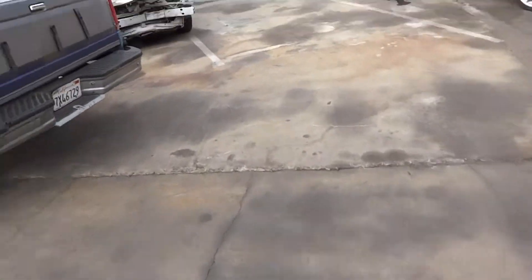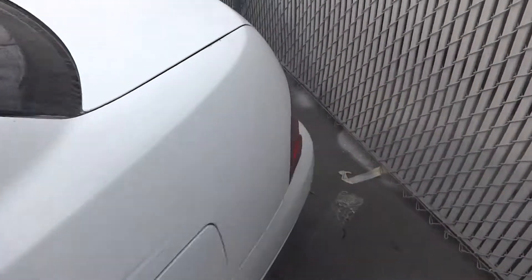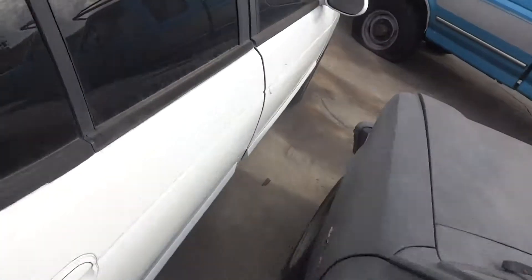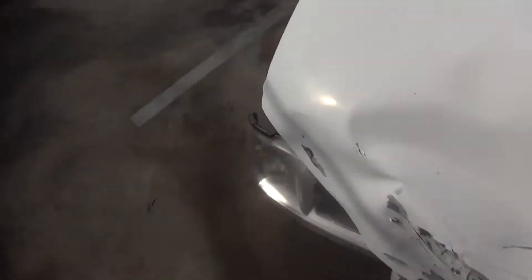Let's have some more fun here. 02 Nissan Sentra, 2002, lien sale papers — got in a little wreck. Looks like the engine survived. See something that needs more attention — engine.